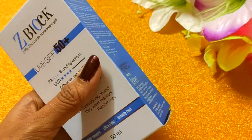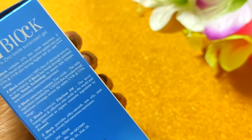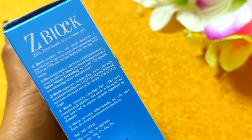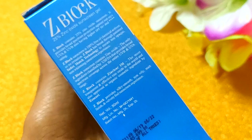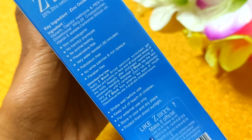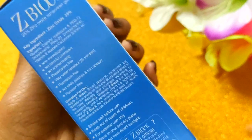It gives 80 minutes of water resistance — you can stay in water for up to 80 minutes and it won't cause any problems. It is non-greasy, non-comedogenic, no animal testing, preservative-free, petroleum-free, and non-acne forming. This is a very good sunscreen overall.